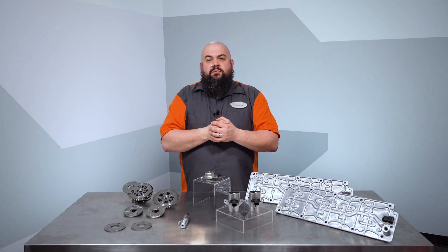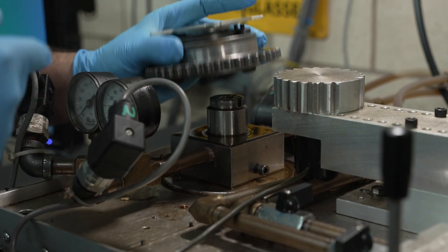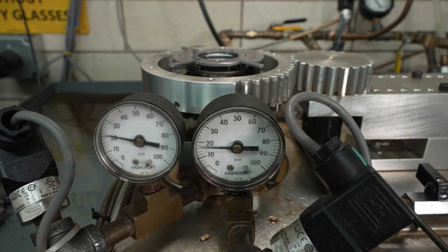Now if something becomes more complex, we all know that means it can break and need repair. As we learned how to make these parts, we also learned a few things about how to not make parts as well. Through sophisticated testing of OE units, we learned their performance parameters and also some of their flaws.